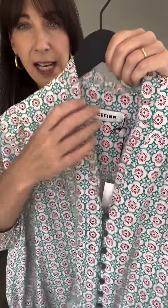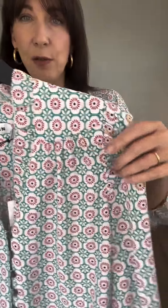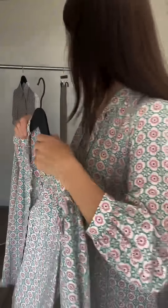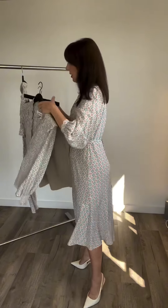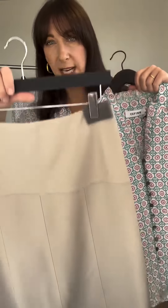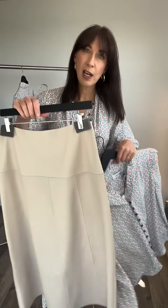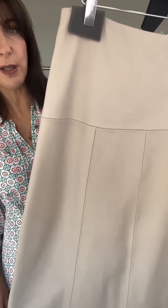The Stella shirt has a pretty rouleau button and an eyelash frill detail on the V-neck, with a bit of a frill on the shoulder. It looks really well with our Tiana skirt, which we have in a smart dark or light beige colour. And we've also got lots of knitwear that would go with it really beautifully.